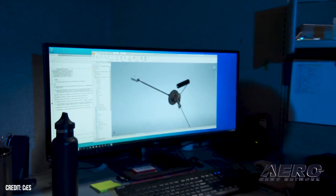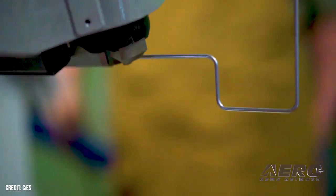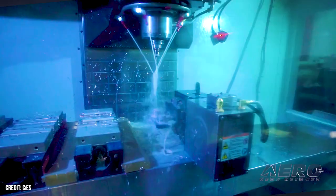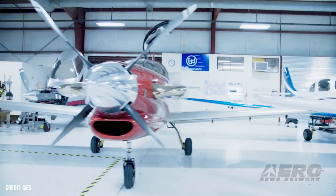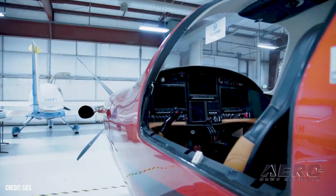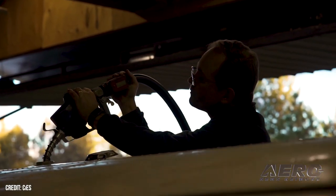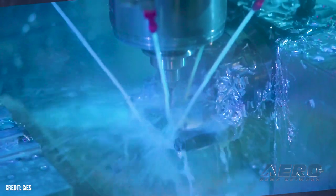We now have over 120,000 fuel senders in the field and have no accidents attributed to our system. When we first came out with this, people would walk by and say, 'That's the dumbest idea I ever saw — accurate fuel level in small aircraft.'